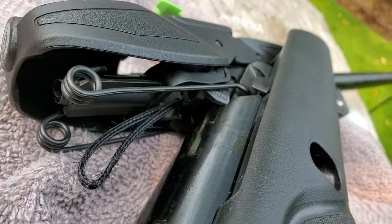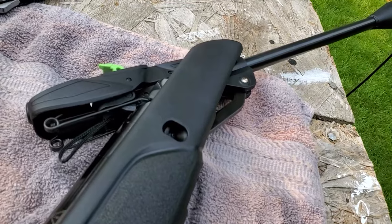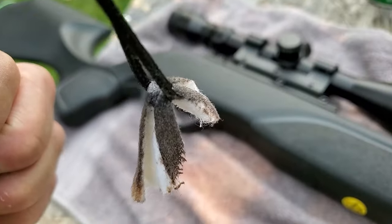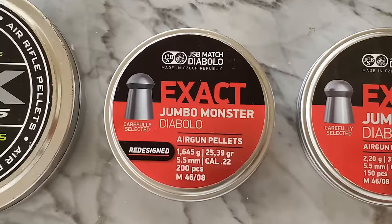You have to get the barrel at just the right angle, but when you do you can get a crown saver or a patch worm pull-through cleaning system in there. You definitely need to clean the gun before you shoot it.